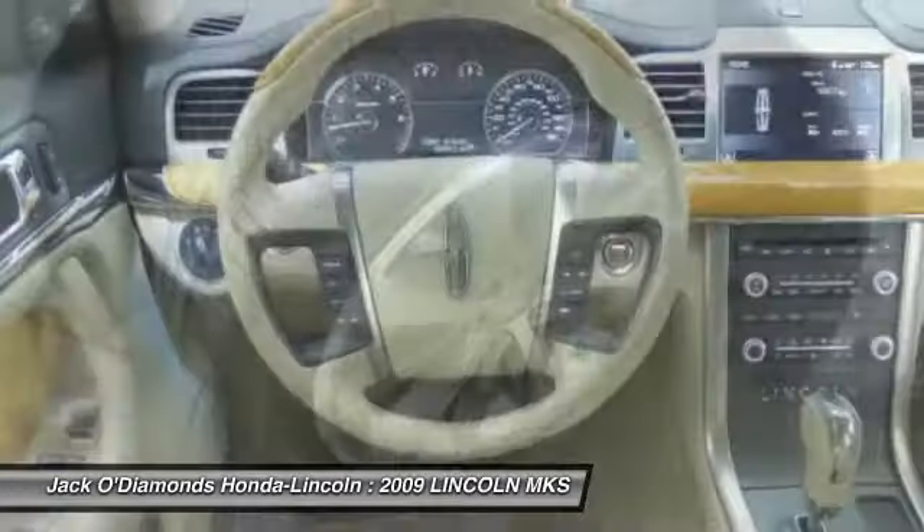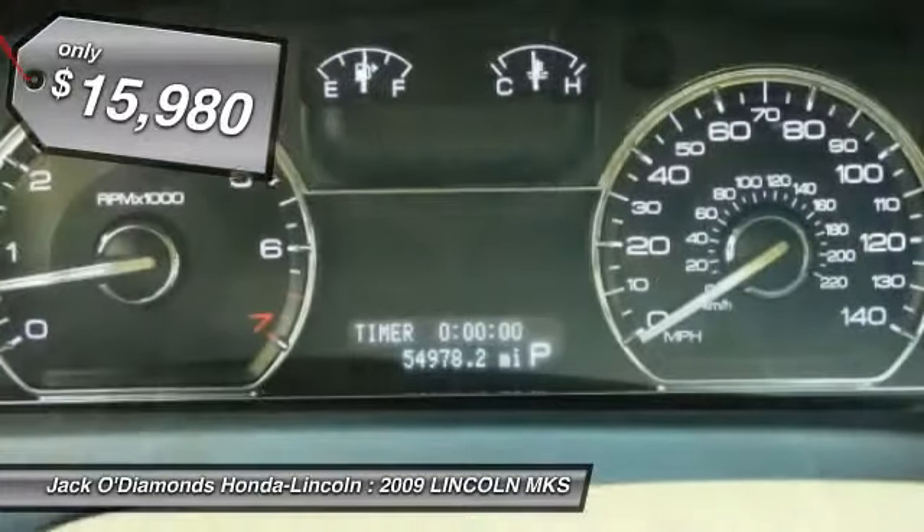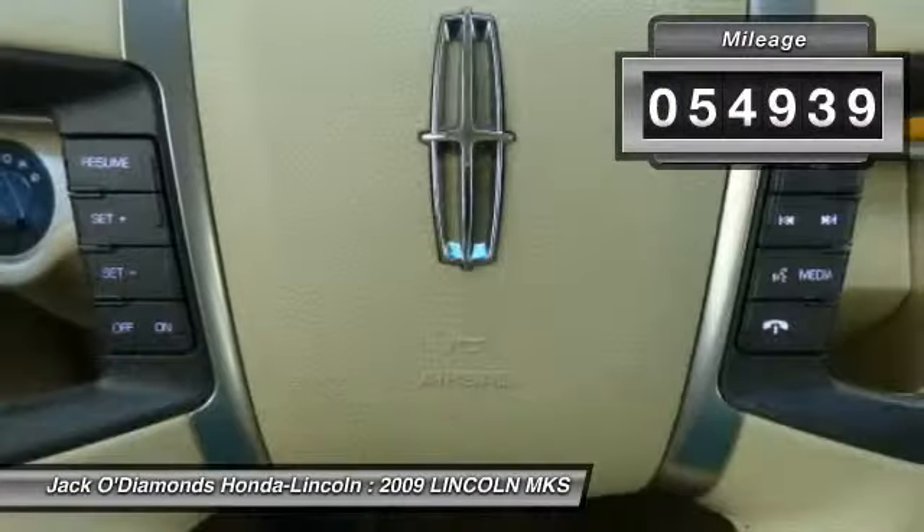Boasting a 3.7 liter V6 engine, it's also powerfully smart and is priced below $20,000. This vehicle has less than 55,000 miles.